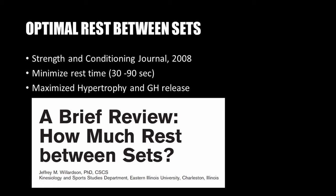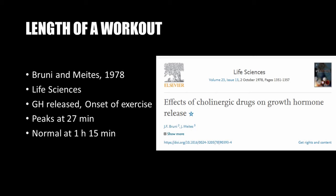Larry Scott also looked into optimizing the length of a workout and realized that his teacher Vince Gironda was right. Like Vince theorized back in the 60s and 70s, growth hormone peaked within half an hour of the onset of exercise and returned to normal levels at about an hour and 15 minutes into an exercise program, as described in 'Effects of Cholinergic Drugs on Growth Hormone Release,' published in Life Sciences in 1978 by Bruni and Mateys.